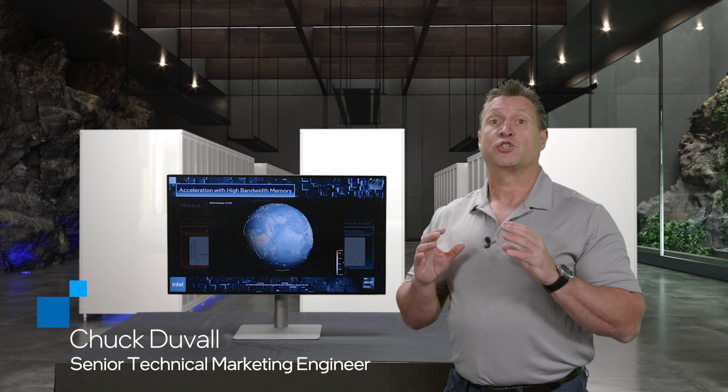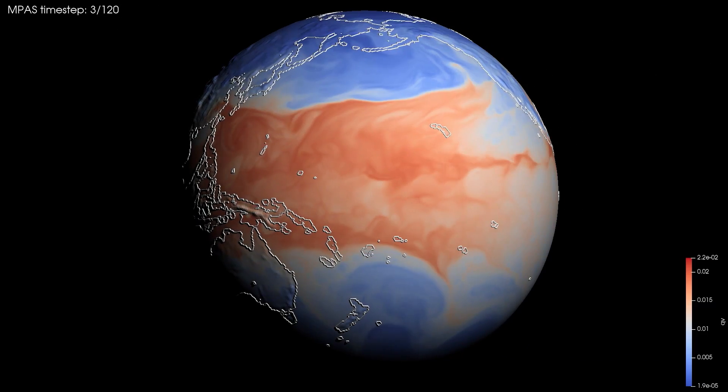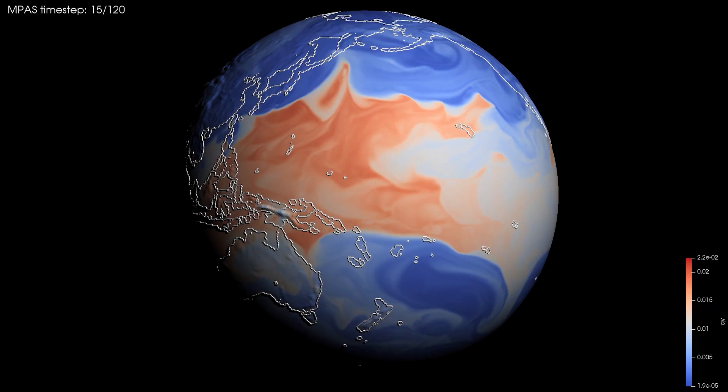Predictions of weather and climate extreme events rely on sophisticated numerical models running on HPC systems. These models are increasingly memory bandwidth bound on modern HPC architectures.